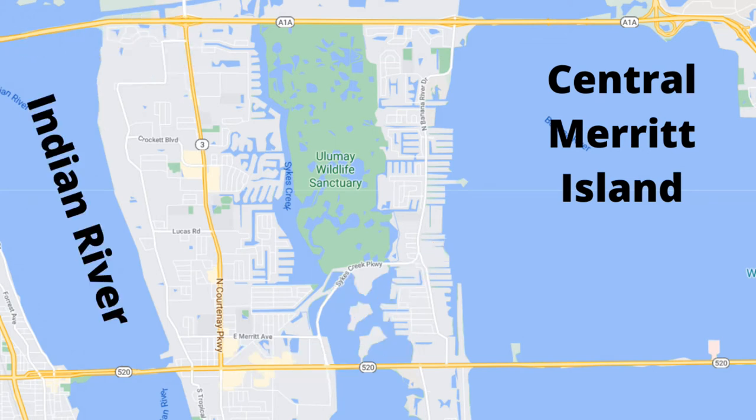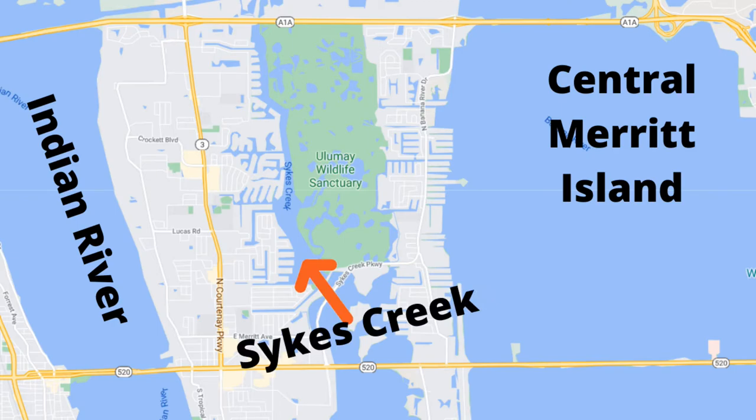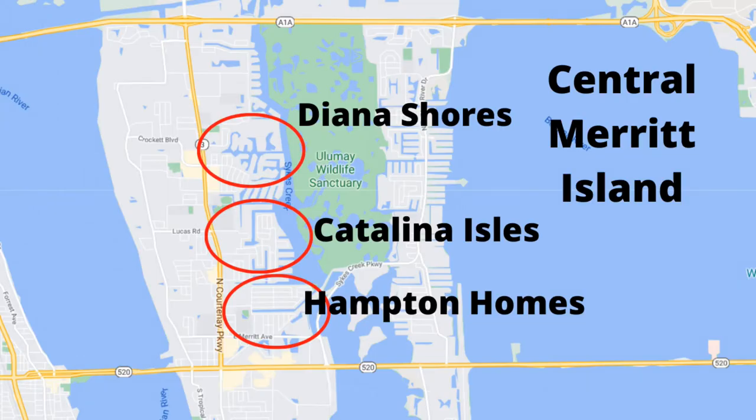Going from the largest area with the most transactions to the smallest, we're starting with the central Merritt Island area. Central Merritt Island runs from 520 on the north end to 528, with the Indian River as the western boundary and Sykes Creek as the eastern boundary. Of the 880 homes sold, 290 were here in the central part, ranging in price from $46,000 for a one-bedroom condo off of Lucas, all the way up to a $1,450,000 home on the Indian River — four bedrooms with a pool, built in 2007 on over an acre of land. Most sales were in Catalina Isles, Diana Shores, or Hampton Homes. Home sites include dry lots, Indian River-front properties, canals leading to Sykes Creek, or directly on Sykes Creek.